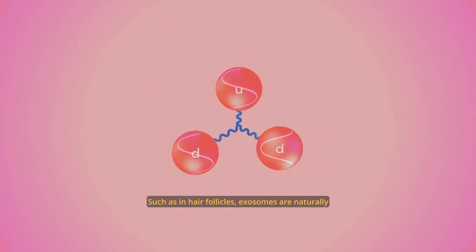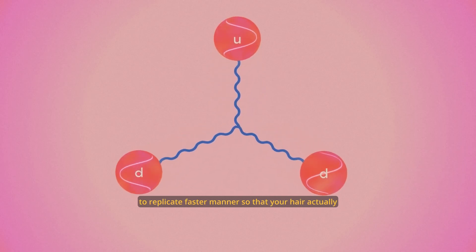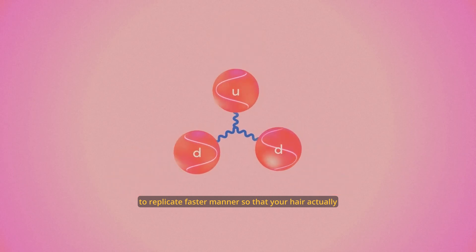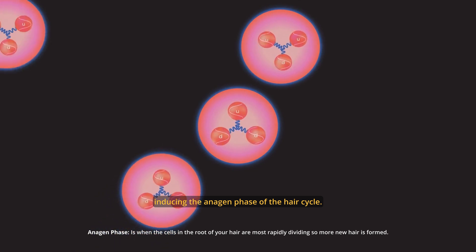Such as in hair follicles, exosomes are naturally produced to signal other areas of the hair follicles to replicate in a faster manner, so that your hair actually grows coarser and thicker, inducing the anagen phase of the hair cycle.